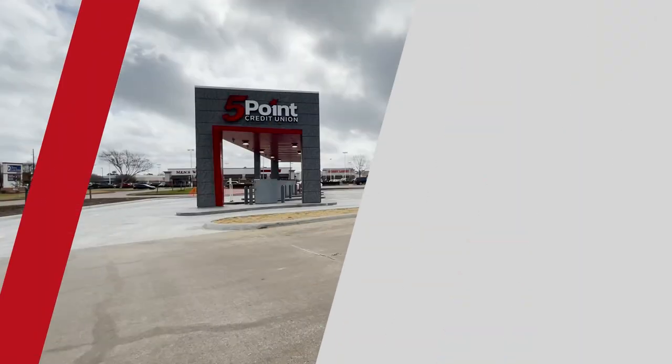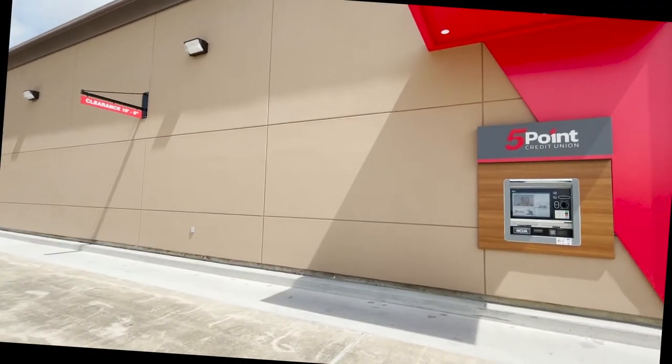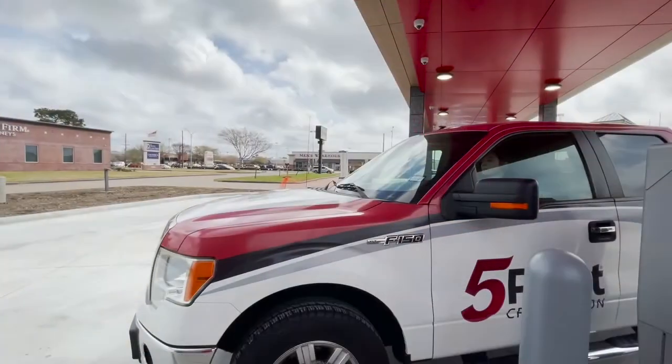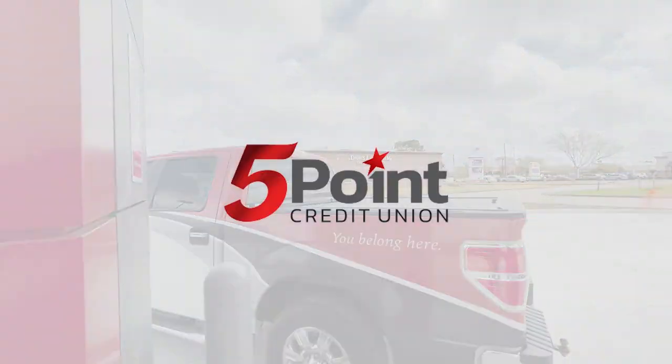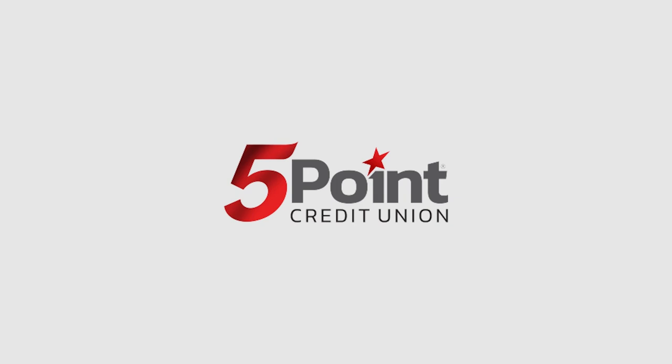At Five Point, we're always looking for ways to better serve our members. Our new live teller system will allow us to serve you more consistently with the same personal service that you're used to, and create a better overall member experience.